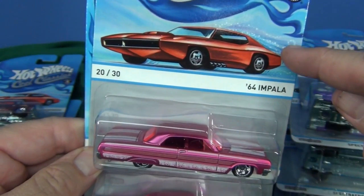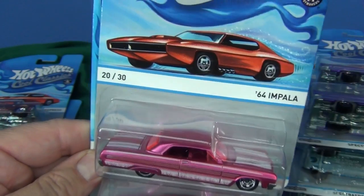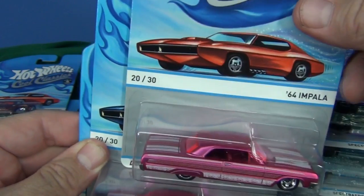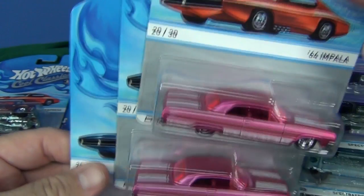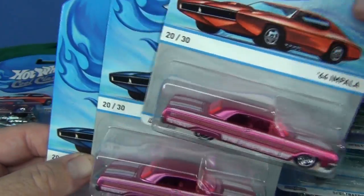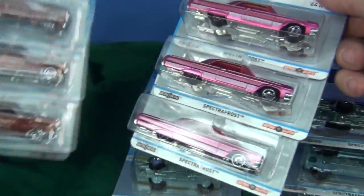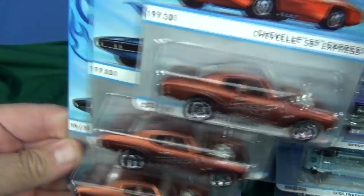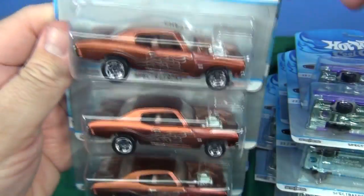I'm going to refresh your memory in case you didn't know: some packages have red cars, some have blue cars. People are going to say the red car is one per case so they're more rare — but just because it's one per case doesn't mean it's rare. It's not really rare.